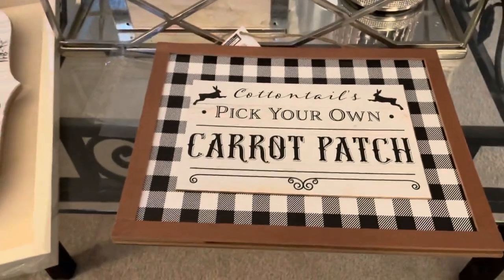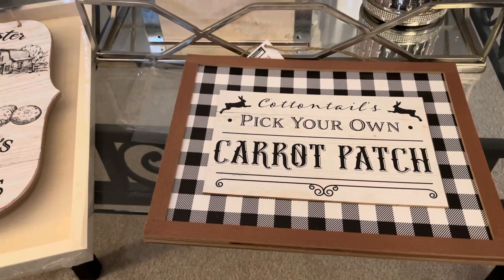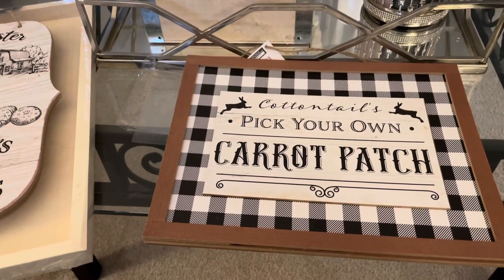So it's almost time to decorate for Easter. I'm not going to start until maybe the middle of March because Easter is April 15th — it's too early for me yet.